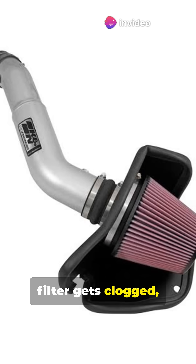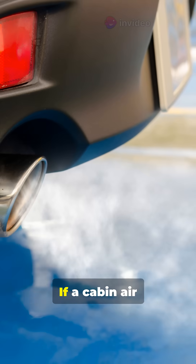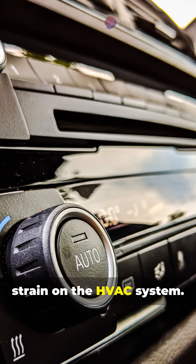If an engine air filter gets clogged, it reduces engine power, fuel efficiency, and increases emissions. If a cabin air filter gets clogged, it leads to weak air conditioning, bad smells, and puts extra strain on the HVAC system.